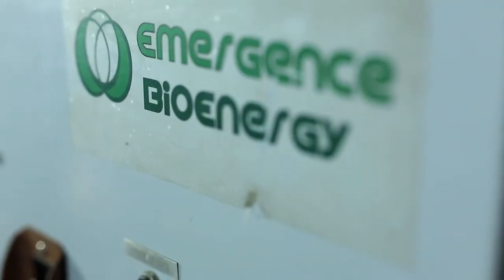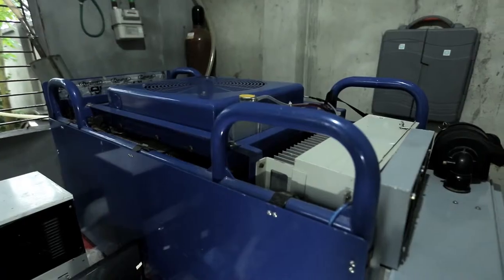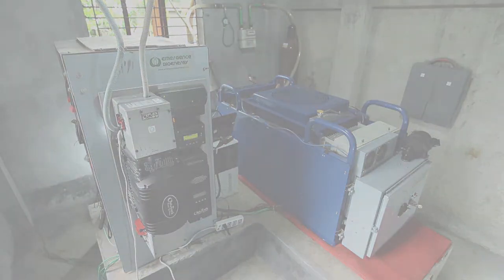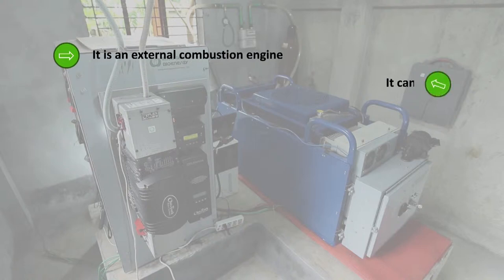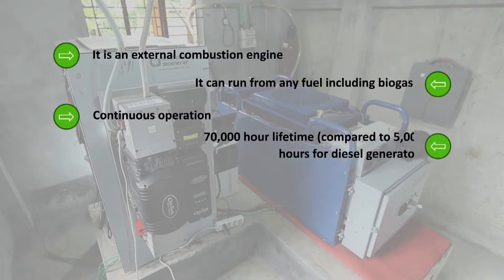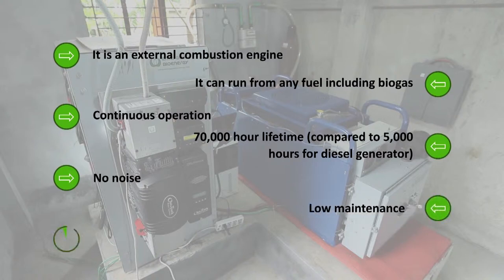It also has a number of key features that set it apart from comparably sized engines widely available in places like Bangladesh. It is an external combustion generator, which means it can practically run off of any fuel. It can run continuously without interruption. It has a 70,000-hour lifetime compared to about 5,000 hours for a regular diesel generator. It produces almost no noise, it has very low maintenance, and it produces heat which we can recover and use for purposes of cooling.